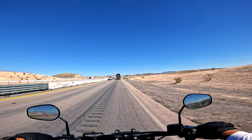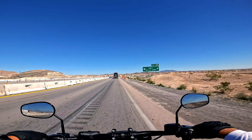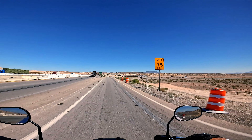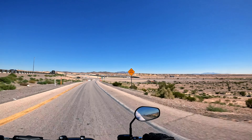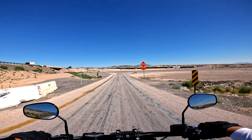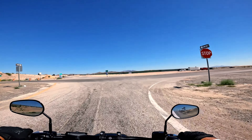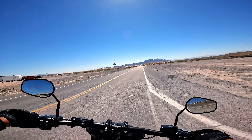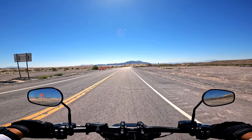All right, here we go — Apex coming up, Apex exit 58. Right here is a spot on the right where a lot of locals like to come to ride their dirt bikes and ATVs. This is the only designated OHV area in Las Vegas that I know of, other than just going out to the desert.